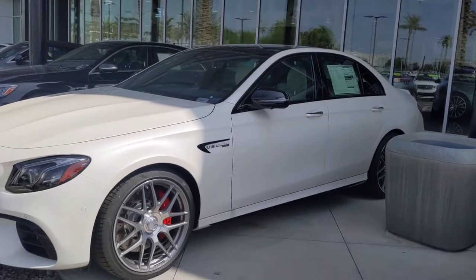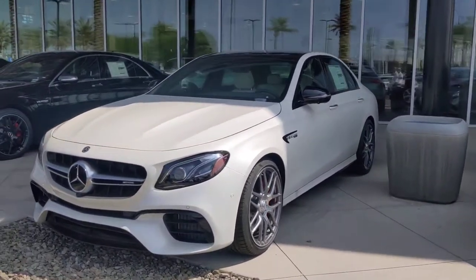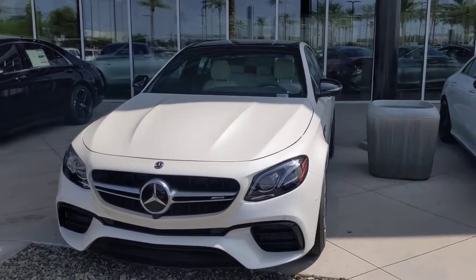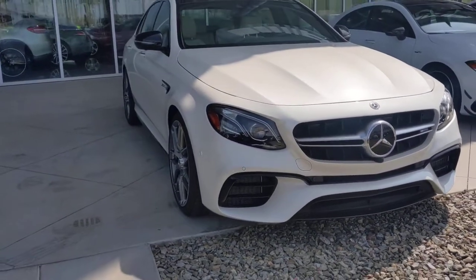Have you had a chance to drive an E63 S yet? 507 horsepower — amazing car. Actually, I'm probably wrong about that horsepower. I believe it's been tuned up over 507 now, if I remember correctly.